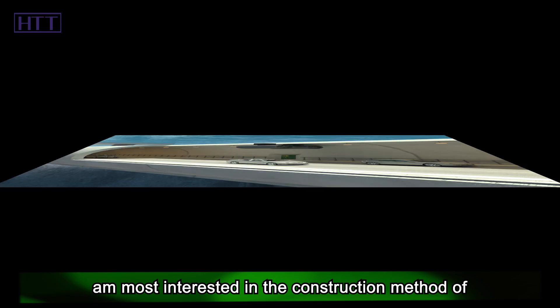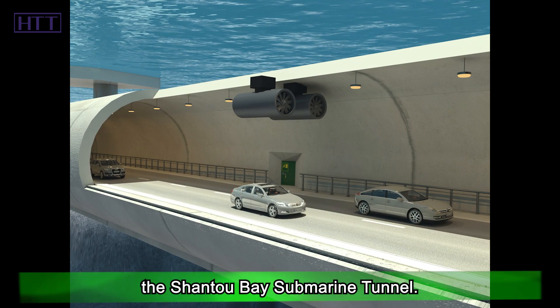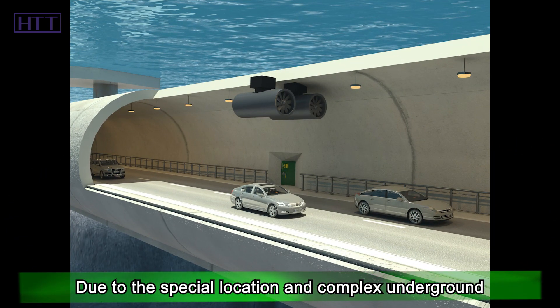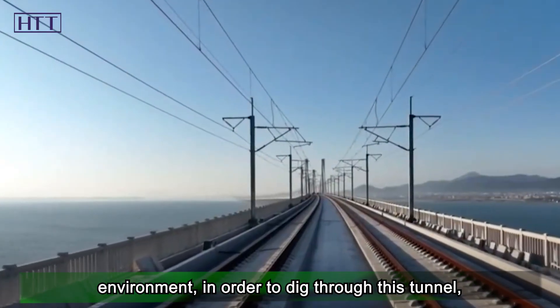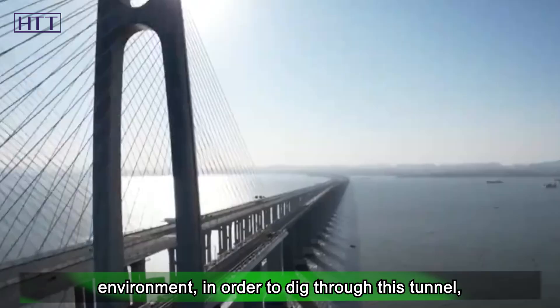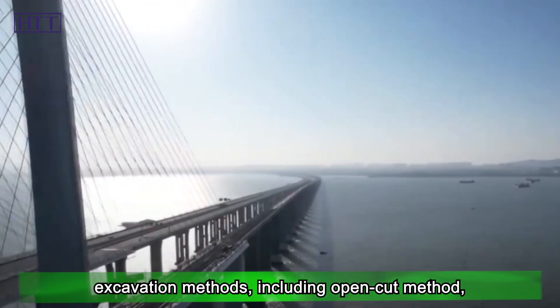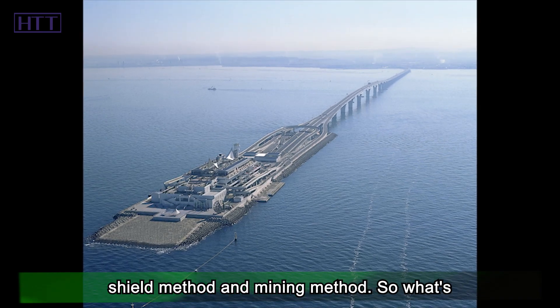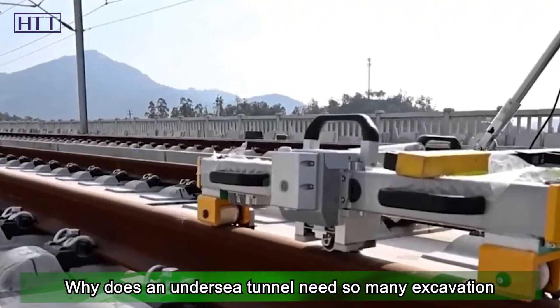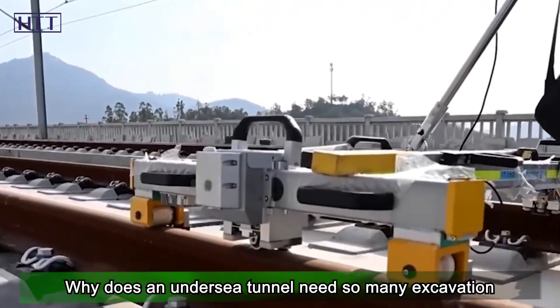The construction method of the Shantou Bay submarine tunnel is particularly fascinating. Due to its special location and complex underground environment, China has used almost all current mainstream excavation methods to dig through this tunnel, including the open-cut method, the shield method, and the mining method. The diverse geology — from soft silt to hard granite — explains why so many different excavation approaches are needed.